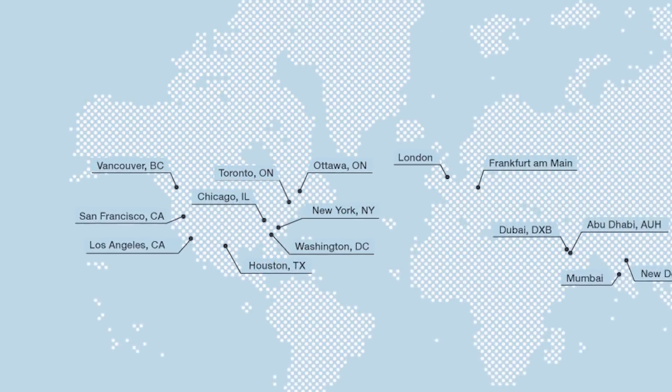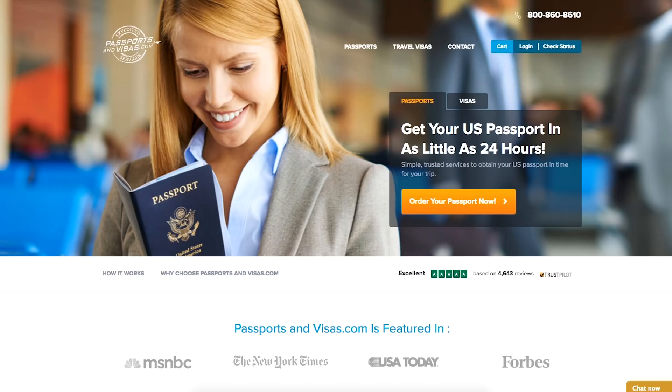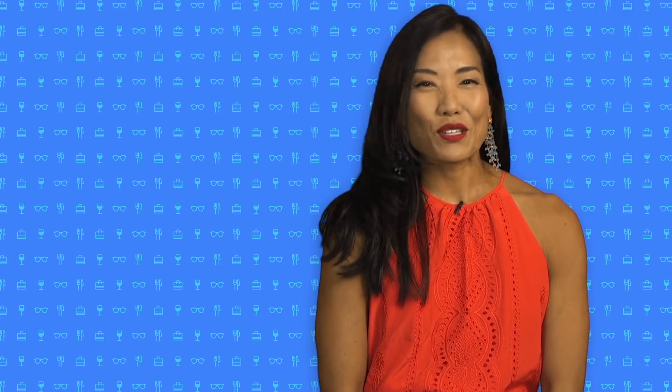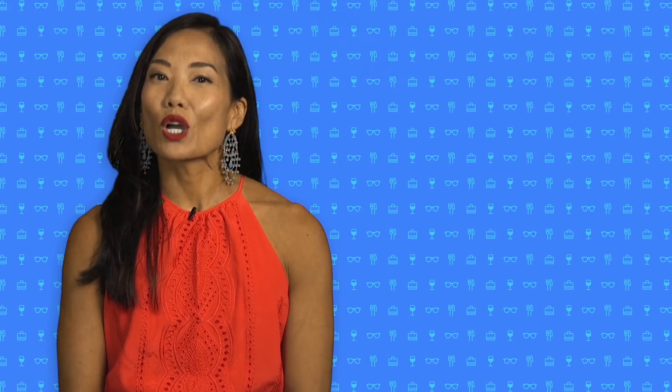You can also visit their offices in New York City, Washington D.C., Houston, Chicago, San Francisco, or L.A. to apply in person. Also consider using PassportsAndVisas.com, which is essentially the same service as Visa HQ. Plus, both services offer passport renewal services as well. Shoppers who are cost-conscious can visit both sites to find the best price.